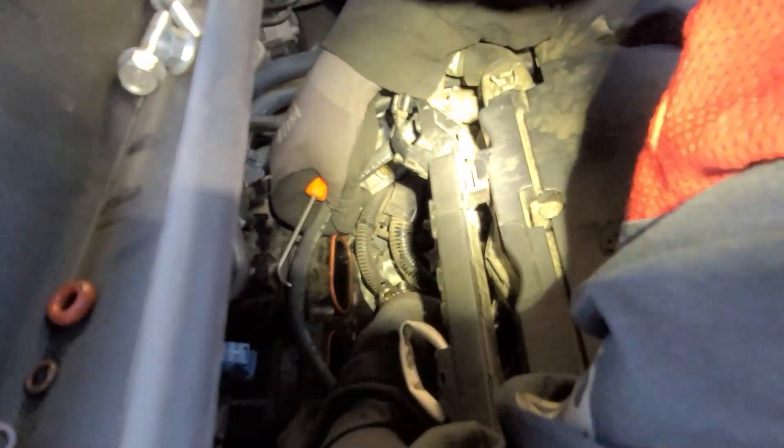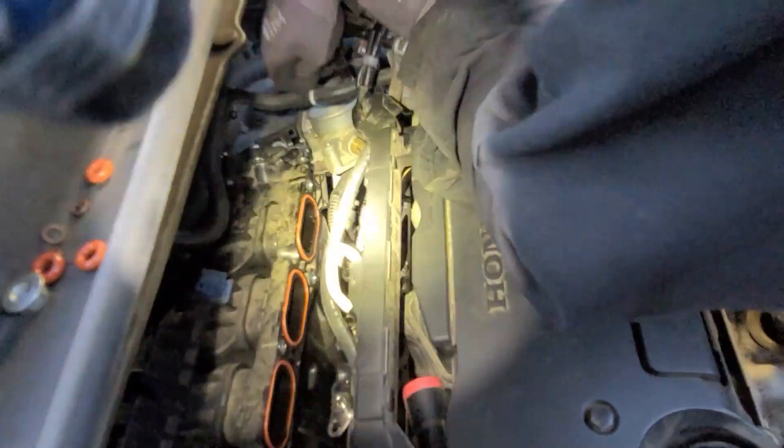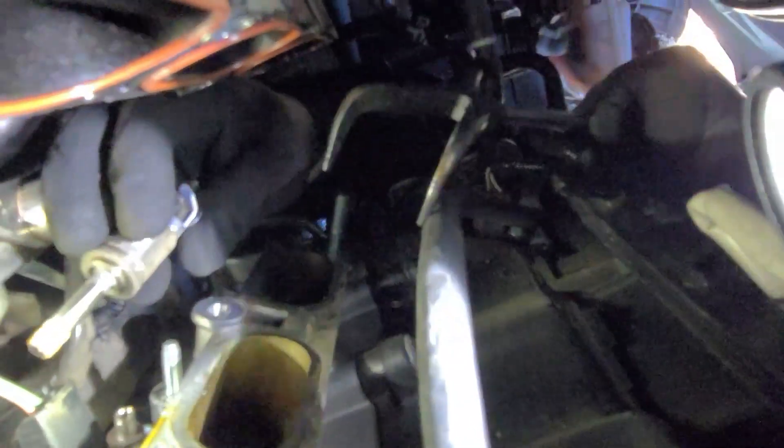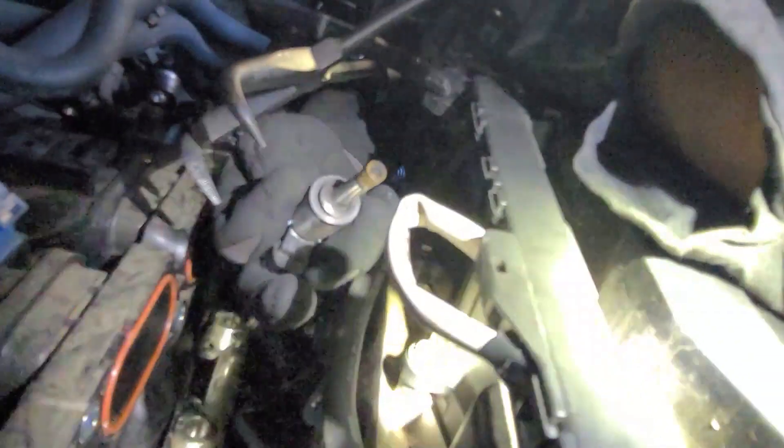Cylinder number four — there it is. That's a lot of gum in there. Now, you don't need to push the injector all the way in by hand — just make sure it's in there, because we're going to use the fuel rail to push the injector down so they will all be seated evenly.